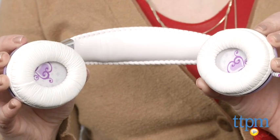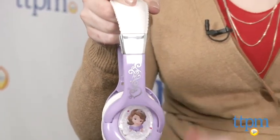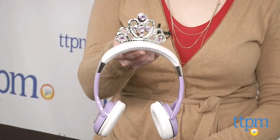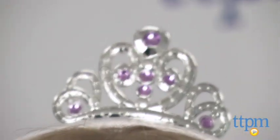These headphones also have a volume-reduced feature to protect kids' hearing while they listen to music. Sophia the First fans ages 3 and up will enjoy listening to their favorite music through these princess-inspired headphones. They're comfortable to wear and parents will like that the built-in volume limiter protects young ears.